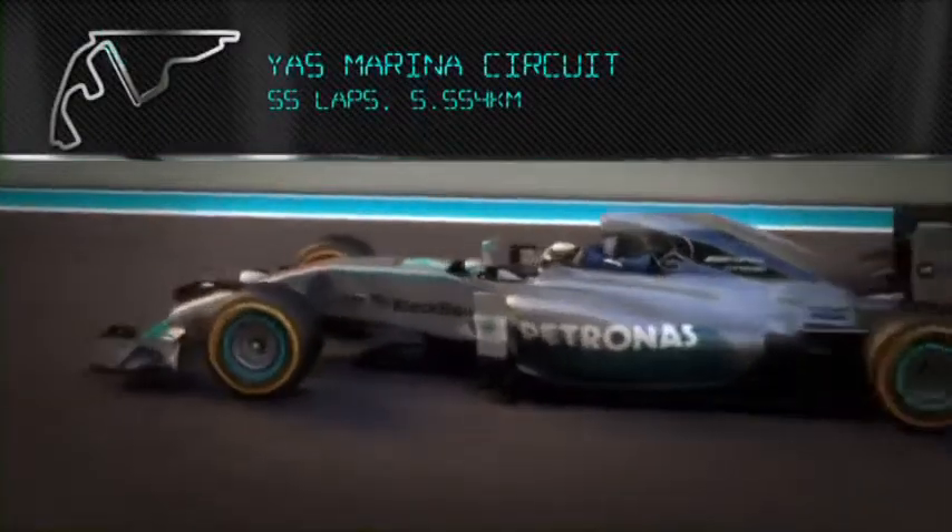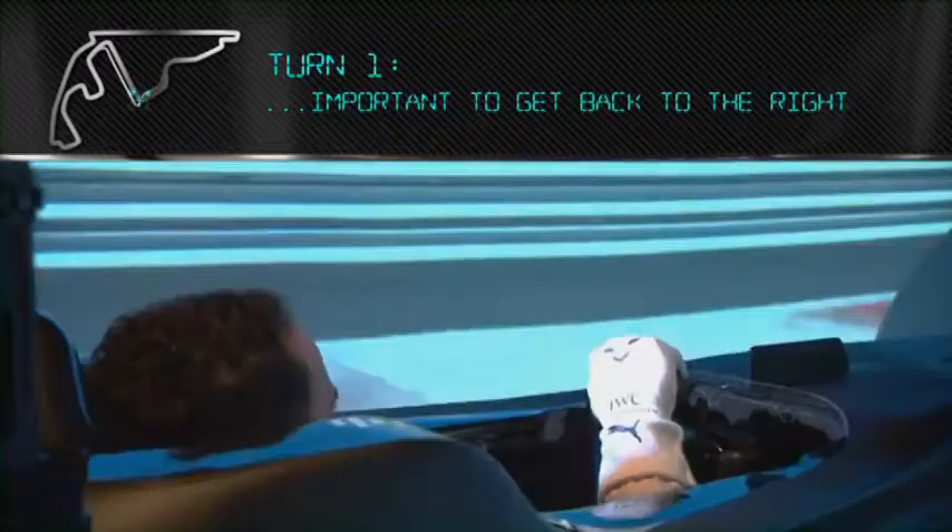For the lap here, it's really important to always get a good exit, shifting up perfectly on the lights. Turn one — important to get back to the right, braking just after the 100 metre sign.